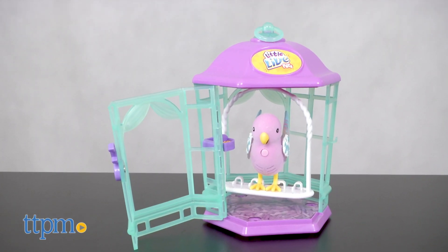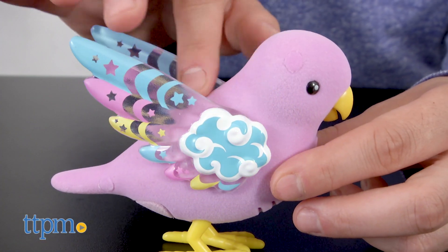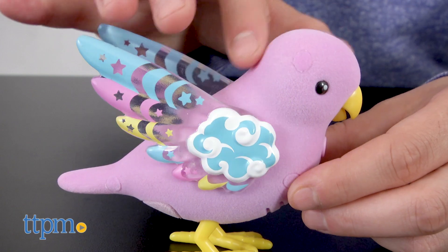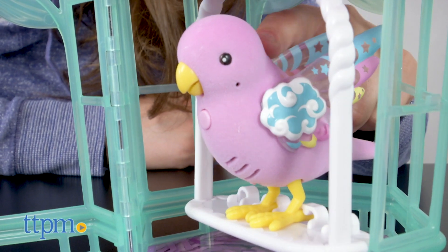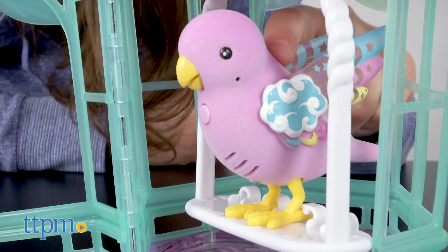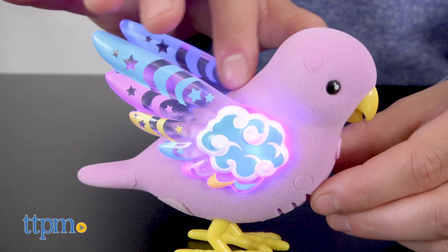Watch this cute Little Live Pets songbird. Its beautiful wings light up as it sings. Beautiful and bright, this brilliant bird also loves to swing and shine inside her birdcage. Also, it can tweet and sing over 30 real bird sounds.